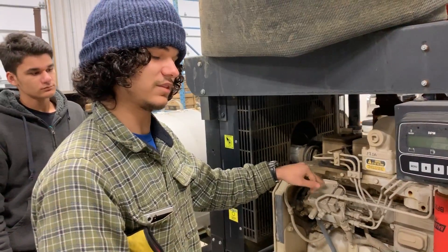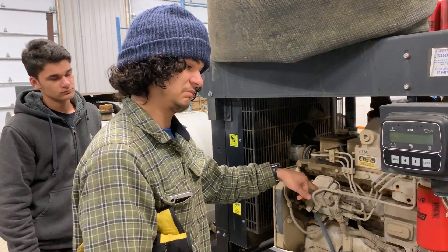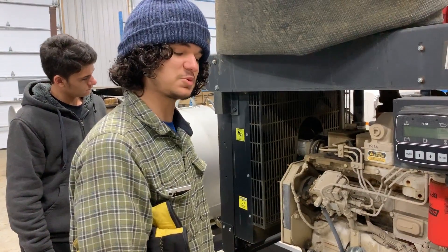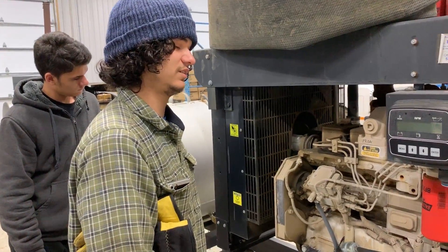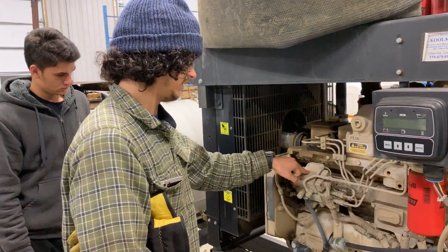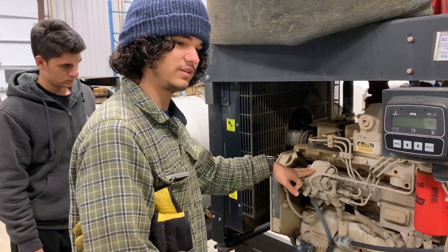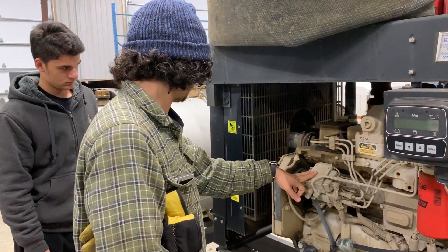So maybe they switched from a P-pump to this VP44 because they thought it was an upgrade. But I guess it hasn't caused us any problems — it's just weird that the 12-valve is supposed to be a simple mechanical motor and then they slap on a VP44, which is the problem child of Cummins injection pumps.